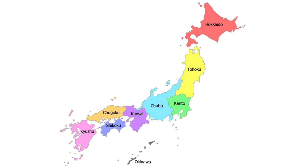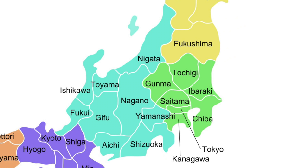Japan has 8 regions but today we will be looking at the Kanto region. The Kanto region consists of Tokyo, Saitama, Gunma, Tochigi, Ibaraki, Chiba, and Kanagawa.